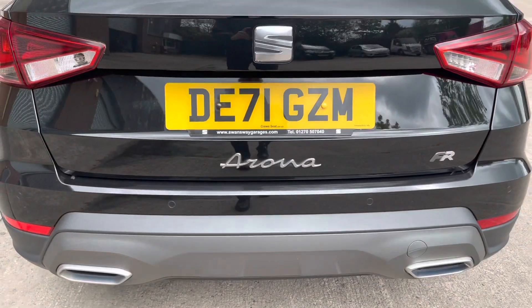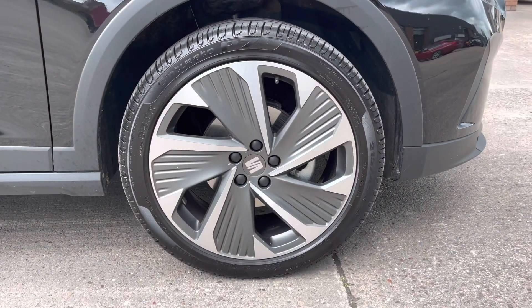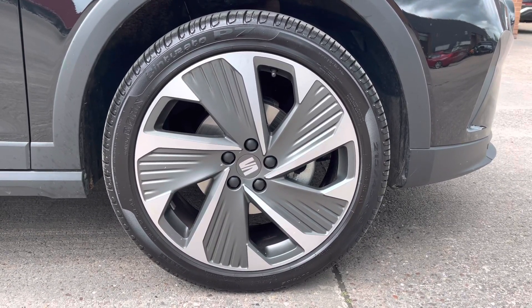Moving out we can also see the twin exhaust tailpipes. The car does sit on these gorgeous 18-inch alloy wheels that come in the Cosmo grey matte colourway and do make the car that bit more eye-catching.